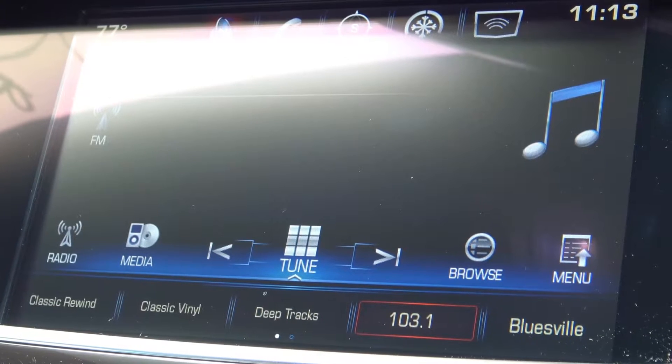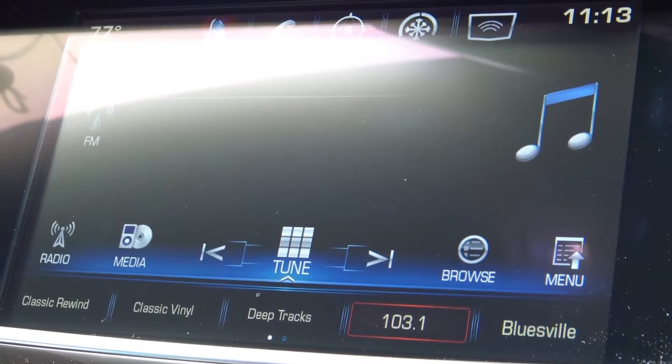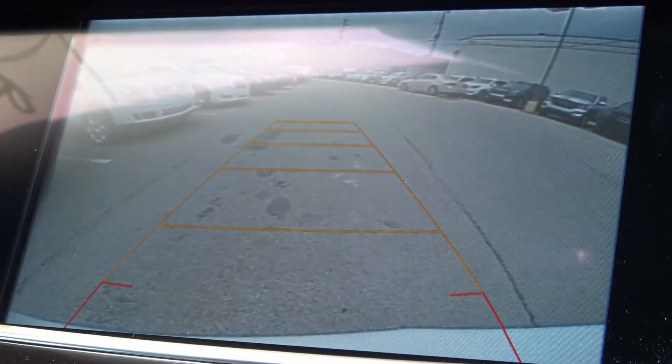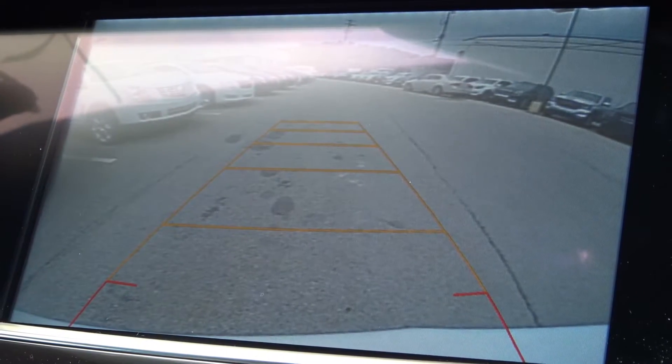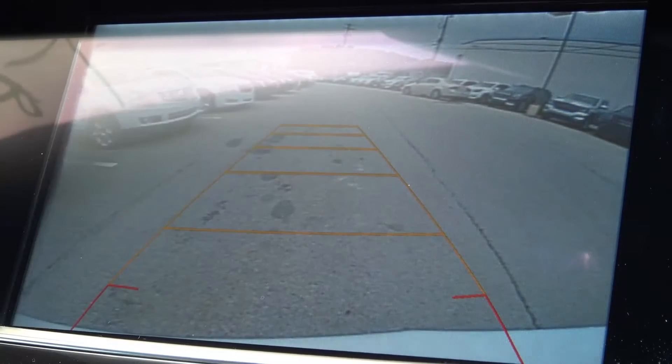The all-new 2017 Cadillac XT5 also has a rear camera. All we do is put this in reverse and the rear camera comes up. In some vehicles, it is available to have the bird's eye view, where you'll be able to see totally around the car.